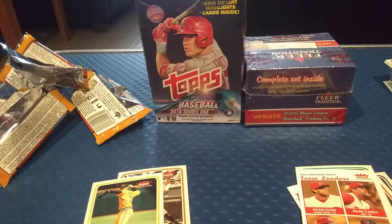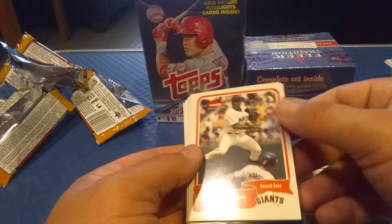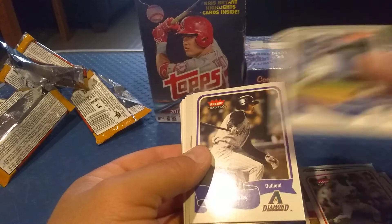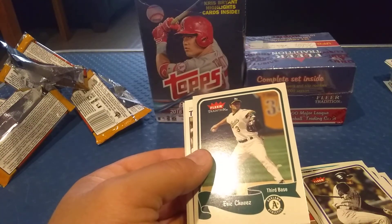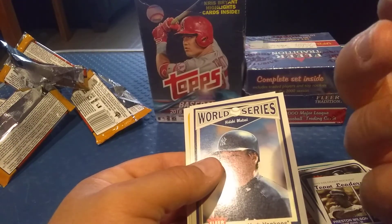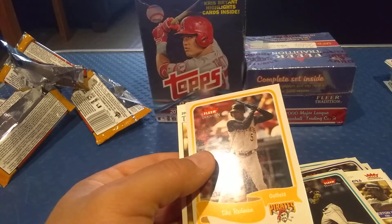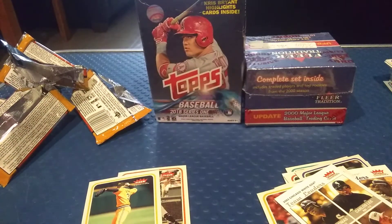Last pack — hoping for some last pack mojo; we haven't hit an autograph yet so it'd be kind of cool. We got a Ray Durham, a Desi Relaford, a Steve Finley card, an Angel Berroa rookie card, an Eric Chavez short print — nice, we'll take that — an Alex Gonzalez, a Hideki Matsui World Series card, a Tike Redman, and a Chicago White Sox team leaders card.